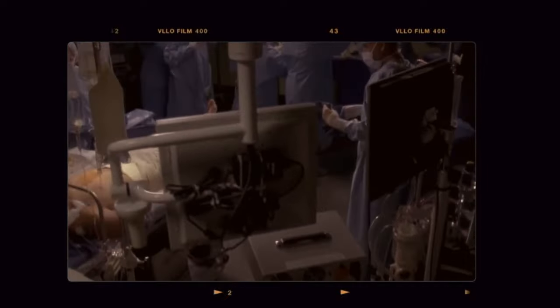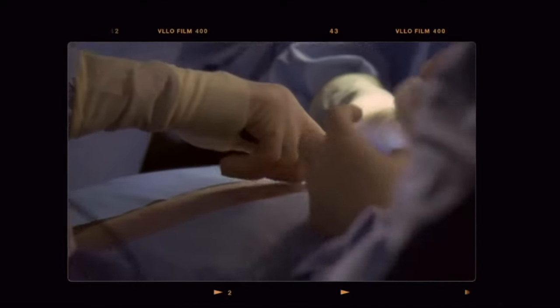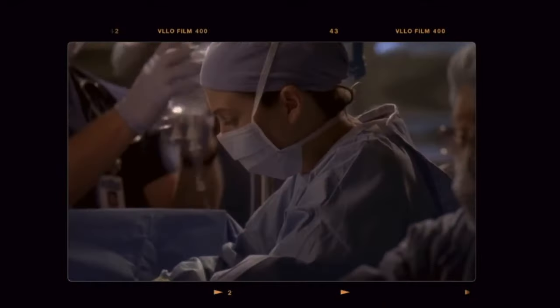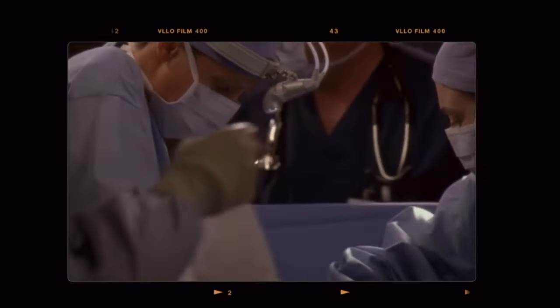Just pour the betadine straight onto the chest — it doesn't need to be pretty. We need to get in there. Every beat of his heart tears a little bit wider. His aorta is wide open. Clamp — come on, come on. Let's try sucker bypass. Cannula?